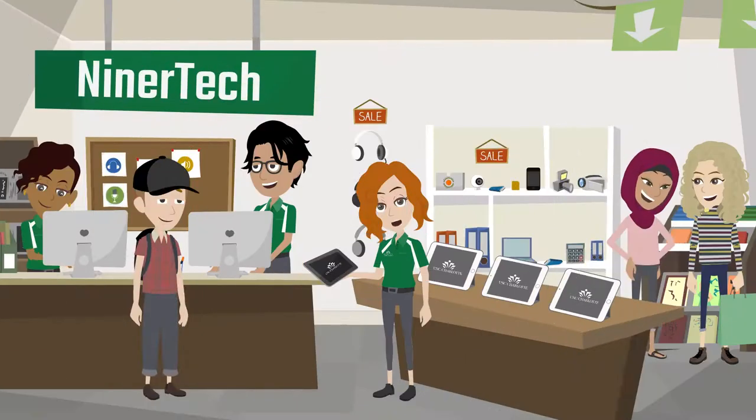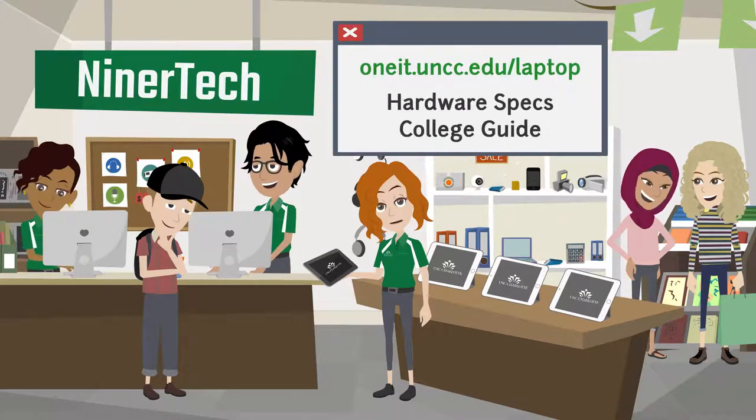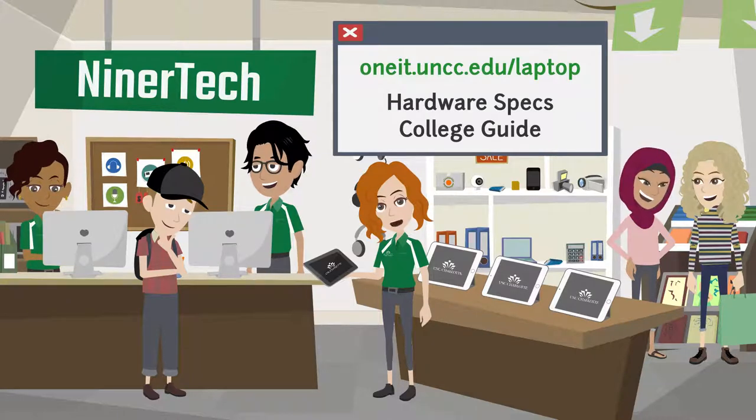Most students will need a computer. Check oneit.uncc.edu/laptop for hardware specifications and a college guide. And if you need to buy a new computer, the Niner Tech Store online or in the Popmart and Student Union offers discounted bundles to get you Niner ready.